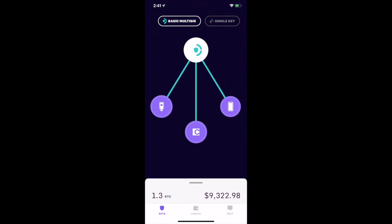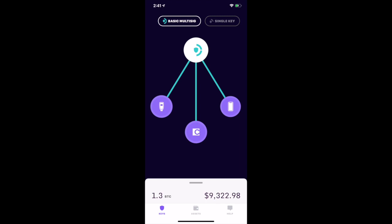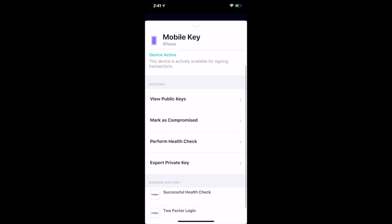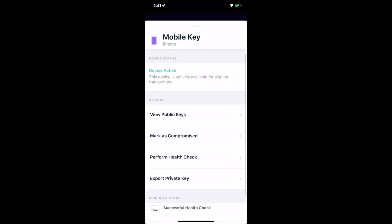You can manage each of your keys by tapping on it from the home screen. This lets you view details like signing history, your public keys, perform a health check to make sure a key is still working, and mark a key as lost in case you need to switch it out for a new one.